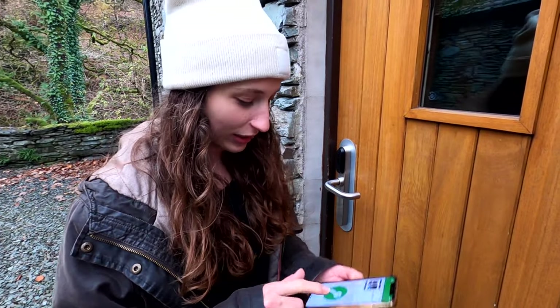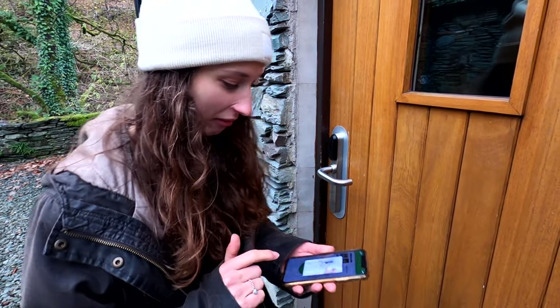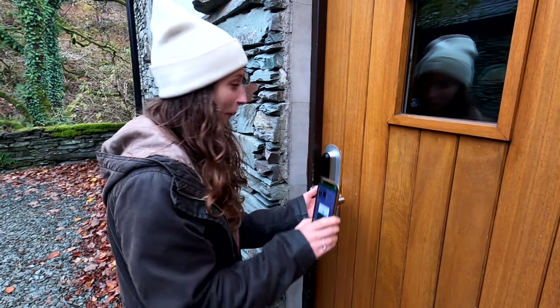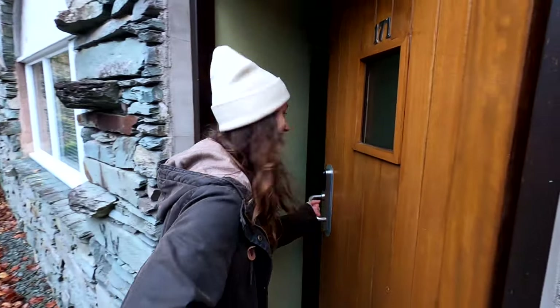We've just figured out how it works — it's all on here and you click the green button. We've just arrived in our room, it's incredibly beautiful. Hannah's just going to give you a quick room tour and then we'll head off down to the spa.